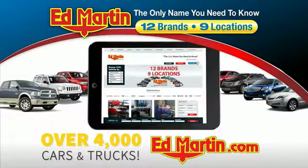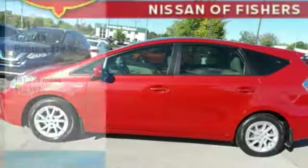You can also shop over 4,000 more cars and trucks online at edmartin.com. Looking for the right vehicle?